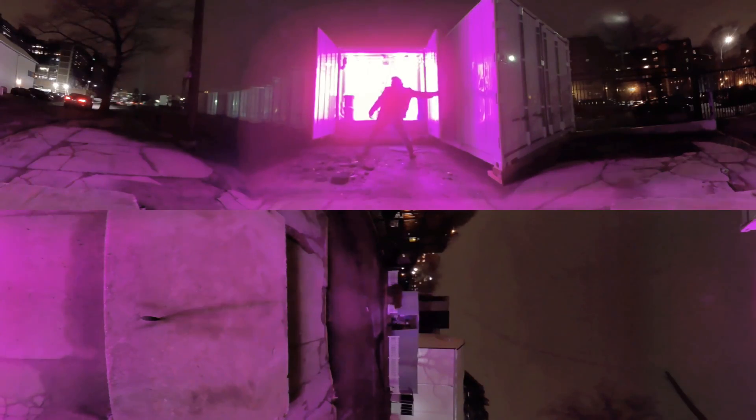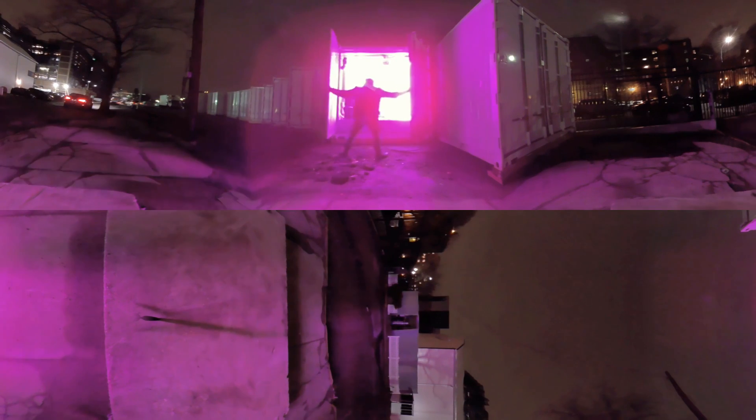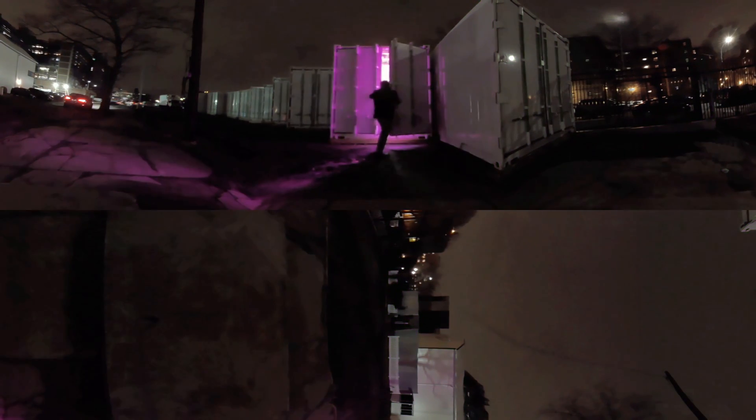Next time you order a salad, who knows? Maybe it was grown down the street, inside of a shipping container, like this one.